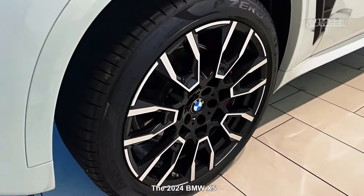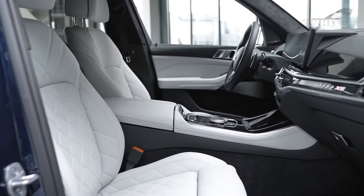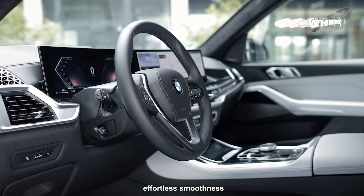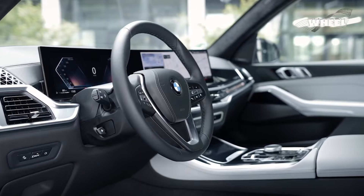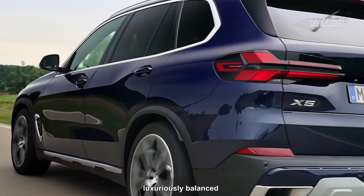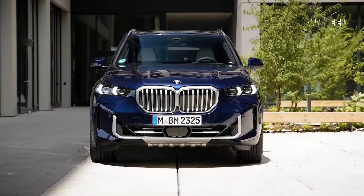The 2024 BMW X5 may not deliver the same level of driving excitement as the Porsche Cayenne, and it might not offer the same effortless smoothness as the Genesis GV80. However, it manages to blend characteristics from both of these competitors, creating a pleasing and luxuriously balanced middle ground. Right from the start, it's evident that the X5 aims for broad appeal.